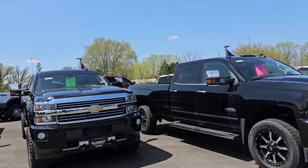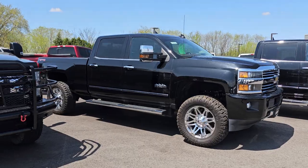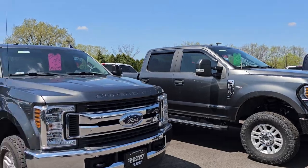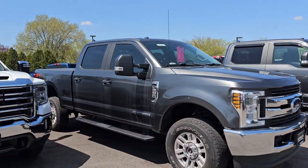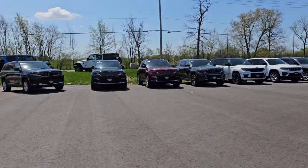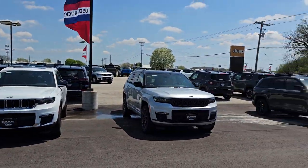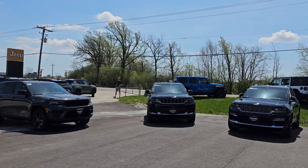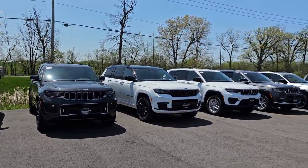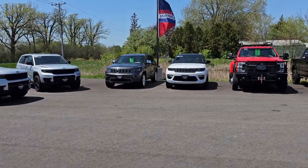We've got an F-350, F-250, Silverado 2500 High Country — come buy that one, we'll give you a great deal, it's a 2015 and it's really nice. A 2019 F-250, another 2019 F-250, and a GMC 3500 we just did a video on. Over on this side we've got Grand Cherokees too — just a ton of Grand Cherokees. Austin's parking stuff over there — he's our lot manager.